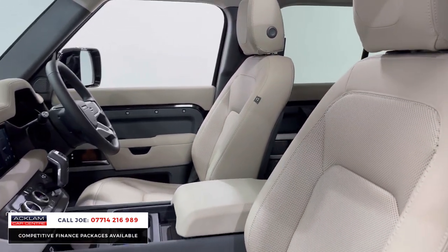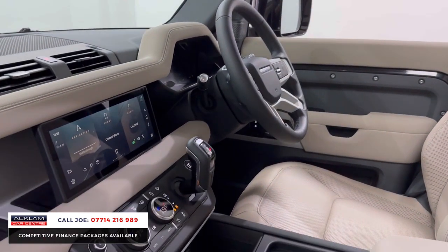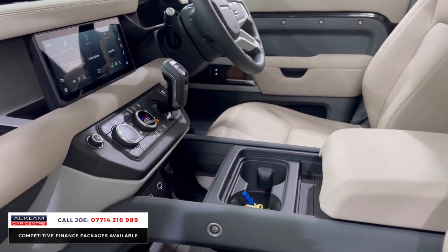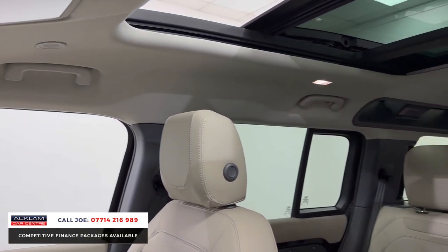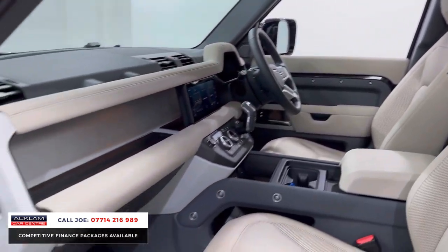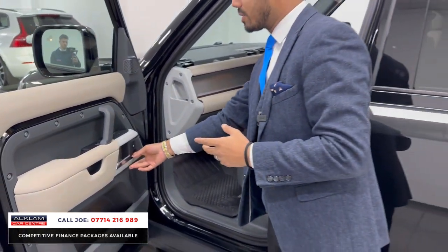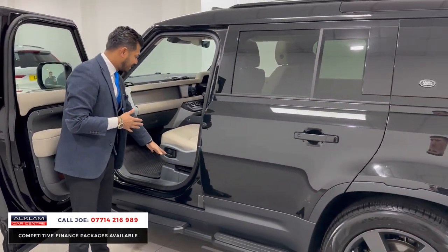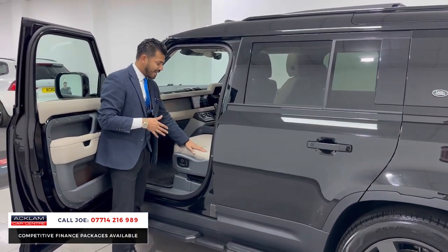Heated seats, dual-zone climate control, full multi-function steering wheel with adaptive cruise control. You've got navigation, Apple CarPlay, Android Auto, and the tilt-and-sliding panoramic roof. Center armrest with cubby-hole storage, USB and USB-C ports, Meridian sound system. Being the SE, you get features like electric seats and leather interior.